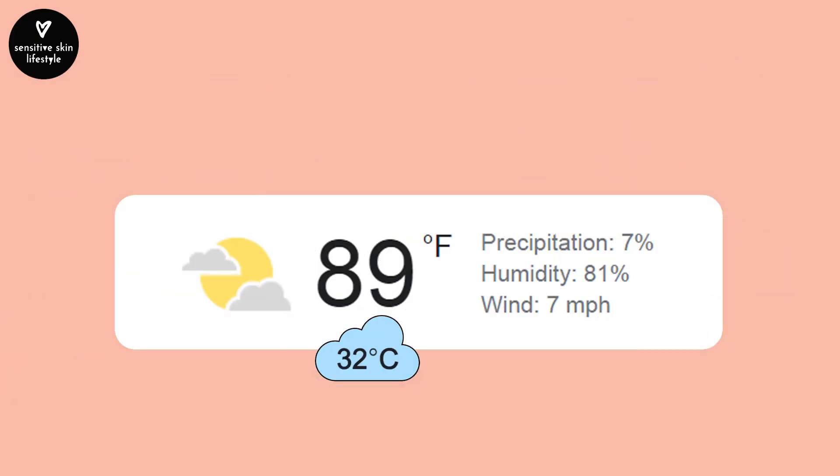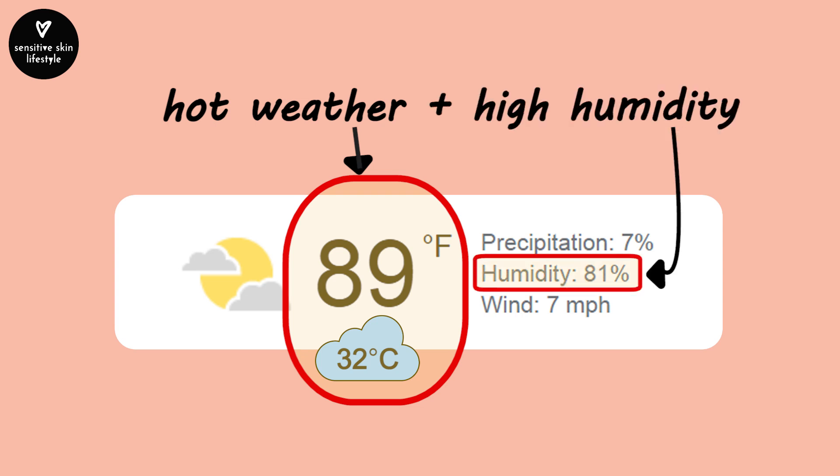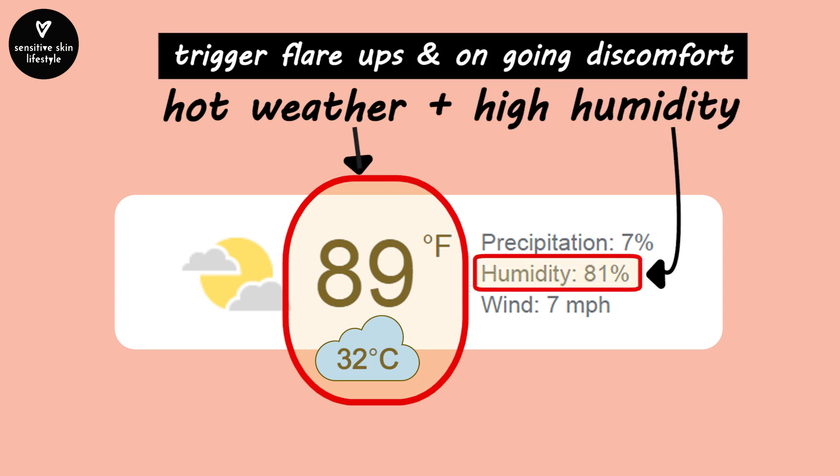It turns out that this has been an extremely hot and humid year, and it started in May. Before I knew it, the itchy rash turned into an eczema flare-up and I found myself concerned about its worsening condition. I realized that it was not only the hot weather but also the high humidity that triggered the flare and ongoing discomfort.